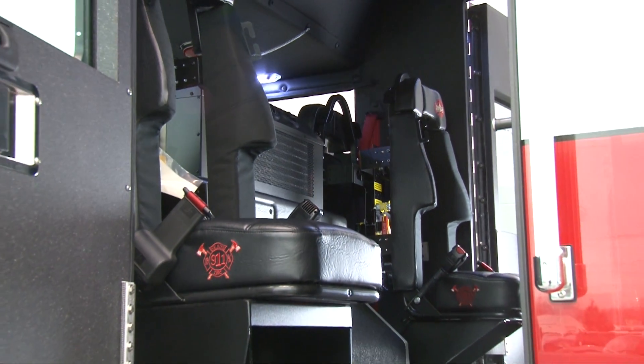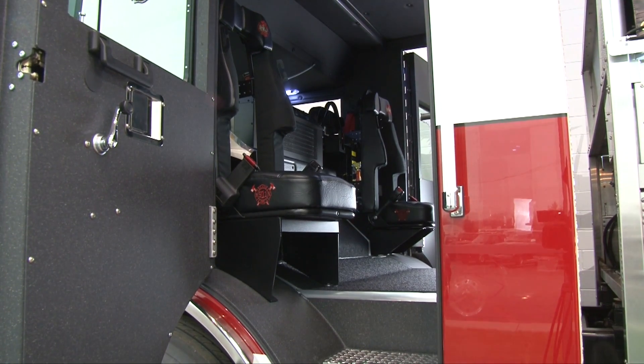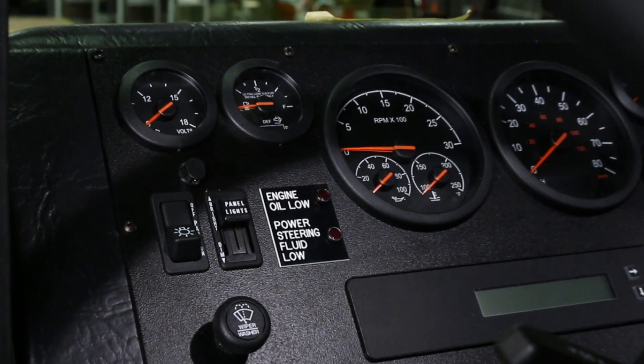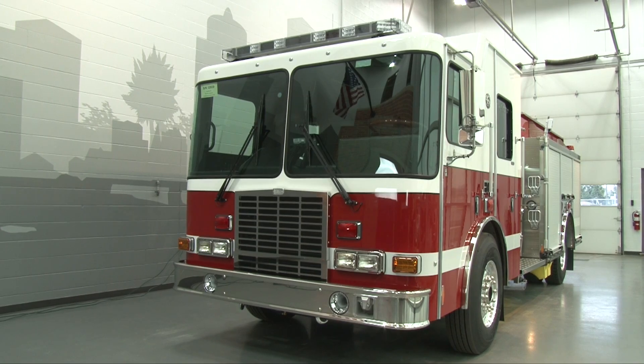Inside the cab, there are positions for a crew of six. The 12-inch raised roof offers easy access and egress. HME's automatic fluid sensoring system inside the cab also adds convenience for extended engine protection and service.